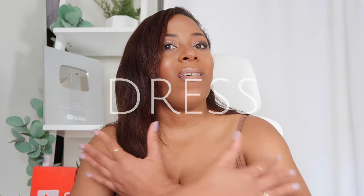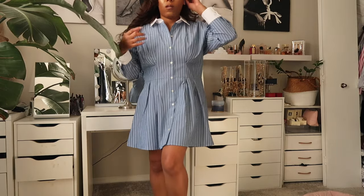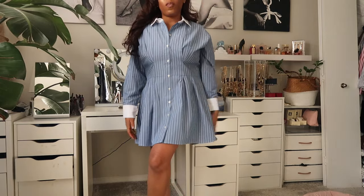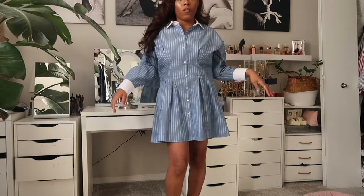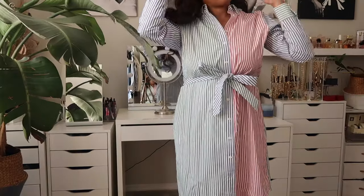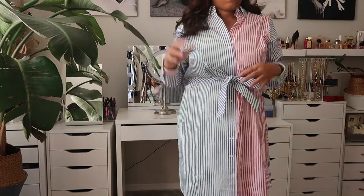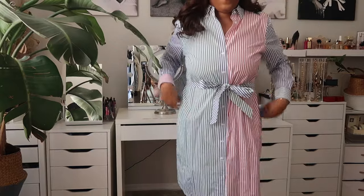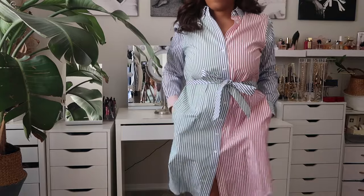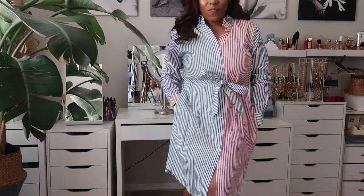Last but not least: a good upper, long-sleeve, kind of shorter dress. What I mean is the sleeves can be on the dress but the dress doesn't go super long. Those are my favorites for the spring months — especially a good colored, cute outfit. Chef's kiss. So those are my 10 essentials for my spring capsule wardrobe. If I missed anything, let me know down below.